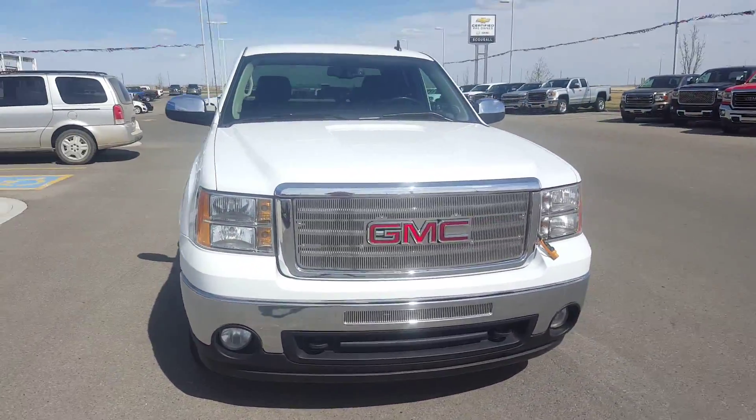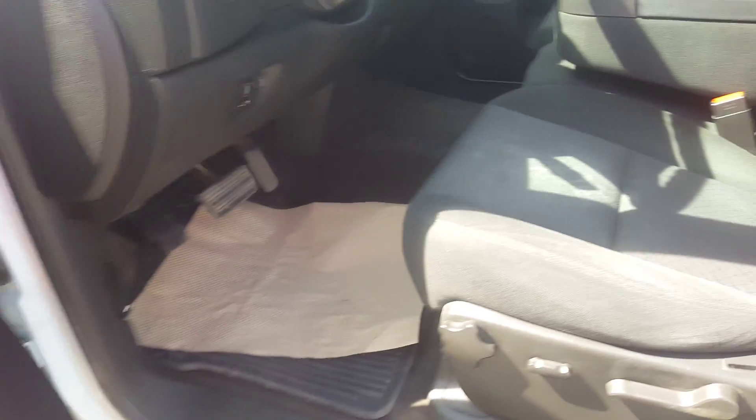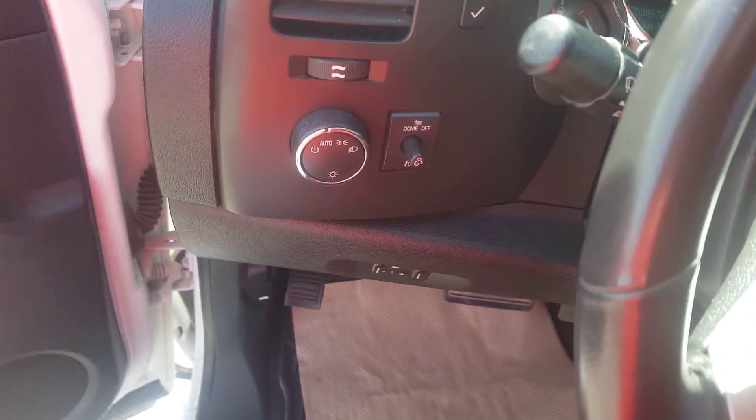This truck has just over 125,000 kilometers. Looking at the interior, we have black as the interior color — premium black cloth seating. This is a driver adjustable seat. We have rubber floor mats. This truck is four-wheel drive and has a hitch.